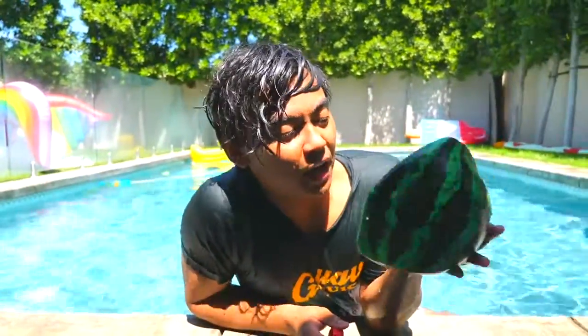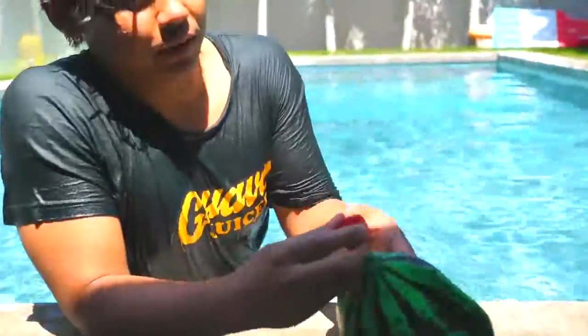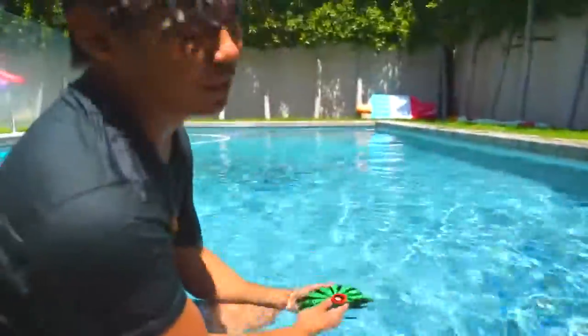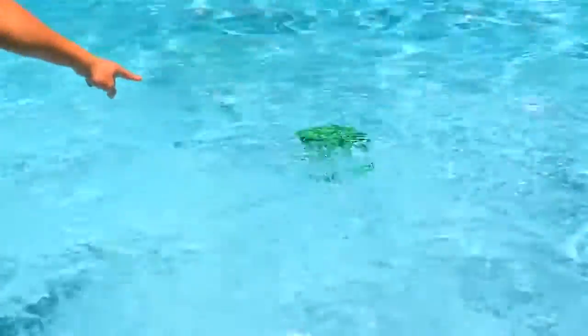Next up we got ourselves a watermelon ball. This ball you can throw around underwater — it enables you to play catch underwater. Right now it just floats, so what you want to do is fill it with water using this attachment right here. It'll slowly fill with water — look at those bubbles. Once it's completely filled with water, when you drop it in the pool it'll just randomly jet stream all the way over there. Why don't we play a game of catch?